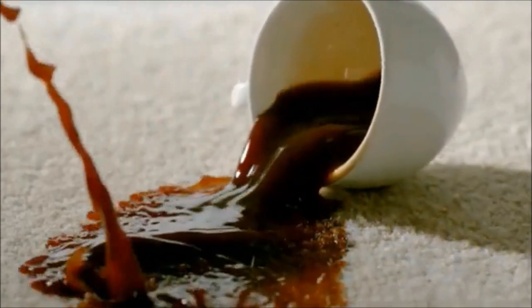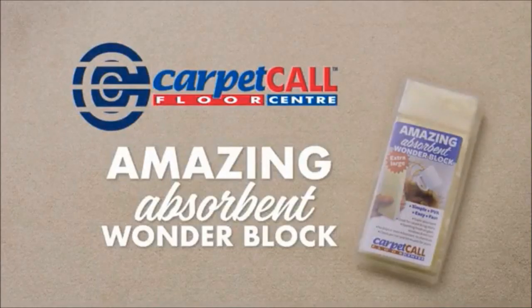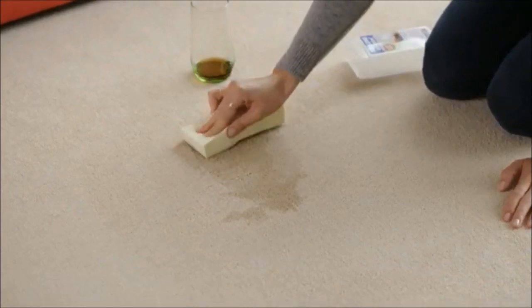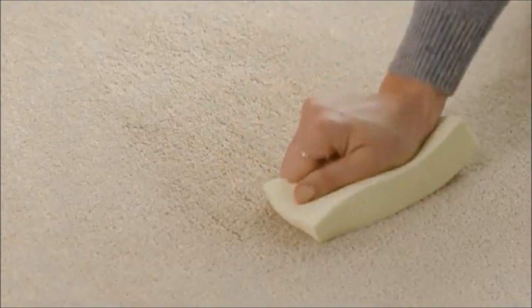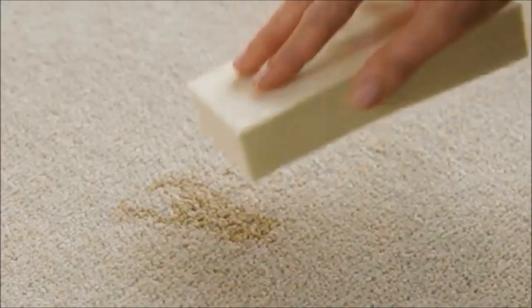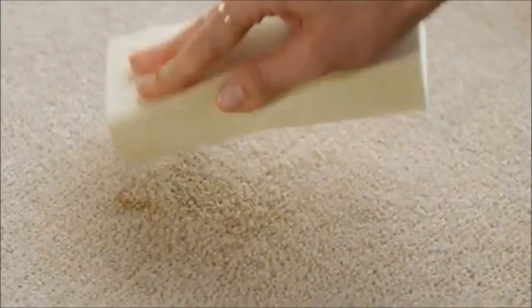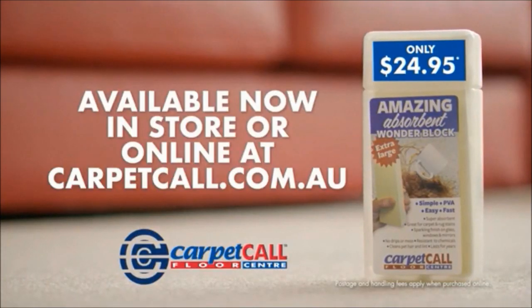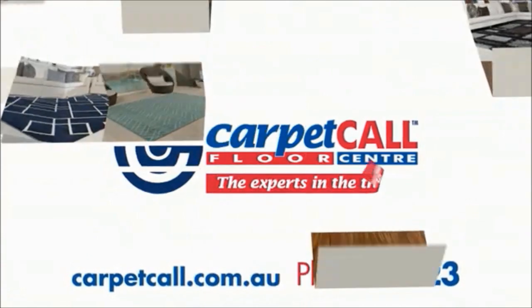Carpet stains can be so distressing and you never know what to use on them — until now with Carpet Call's amazing absorbent Wonder Block. Take this fresh cola spill: simply blot it up with the Wonder Block, rinse and repeat and the stain is gone. Even on this old stain, spray it with carpet stain remover, leave it for a few minutes and blot it up with a dampened Wonder Block. The amazing Wonder Block is available now in all our stores and online at CarpetCall.com.au — the experts in the trade.